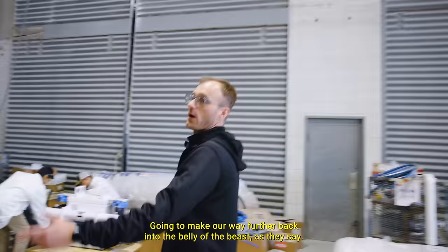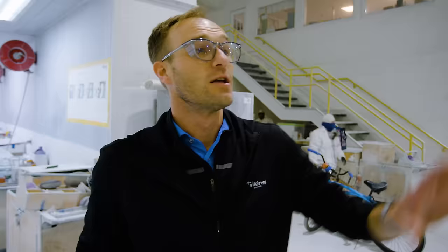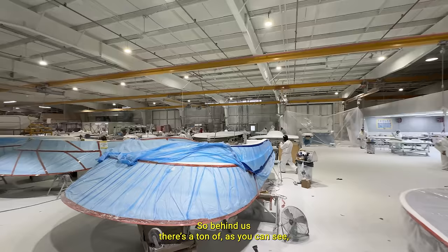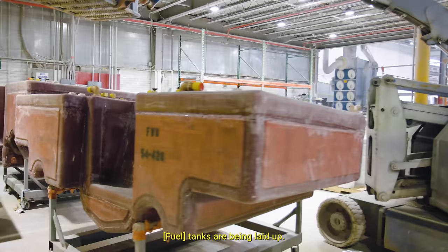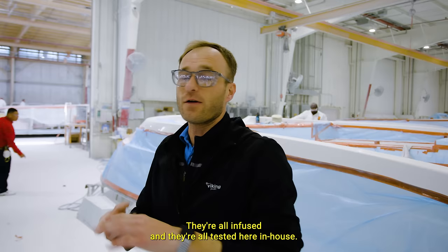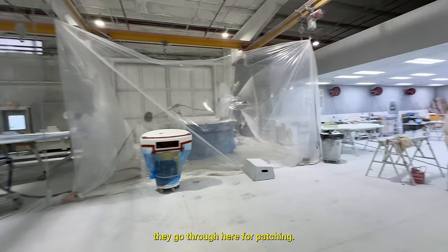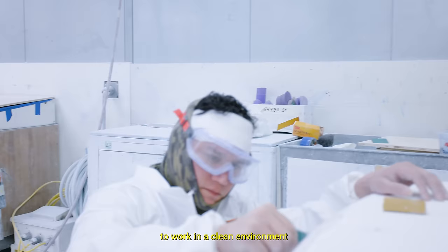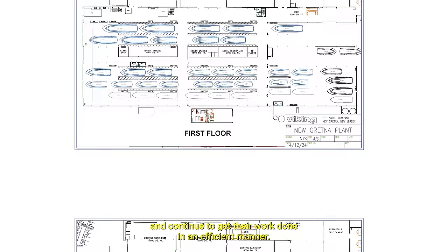Going further back into the belly of the beast — this is our fiberglass, we call it bi-glass. This is where all the fiberglass components are made and assembled. Behind us there are fly bridges, deck houses, radio boxes — the parts just keep coming out here. Further back, tanks are being laid up, all infused and tested in-house. We're trying to control every single aspect of building our boats, and in doing so, the quality control is far superior to others in the business. Once parts have been pulled, they go through here for patching, and we have a state-of-the-art dust machine so these guys can work in a clean environment.